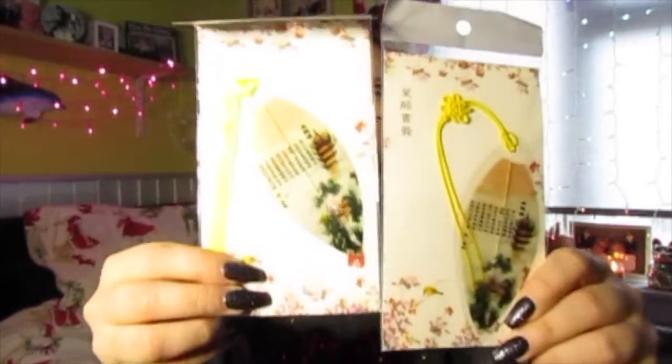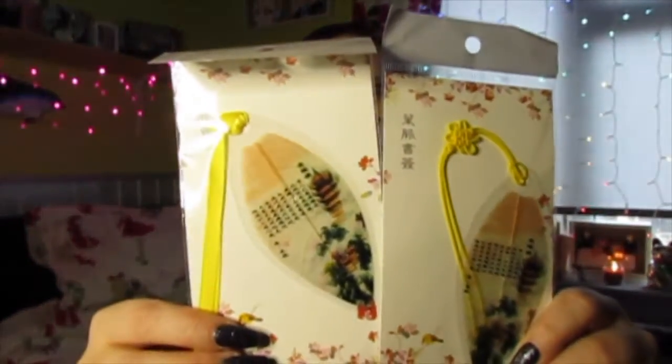These are not even Christmassy - I ordered them ages ago. They're two little leaf bookmarks. They're not part of this haul but I'll show you them - they came in with this lot so I just kept them thinking they were part of the same thing.